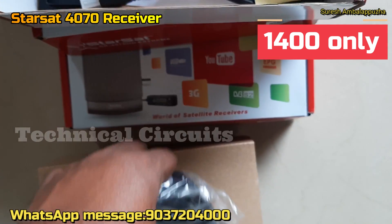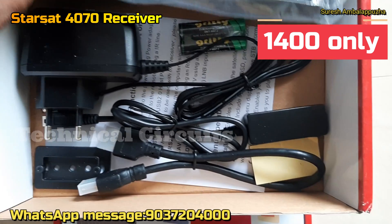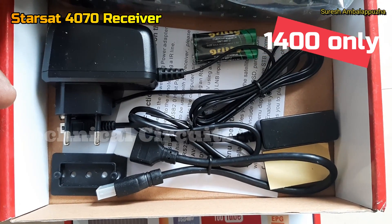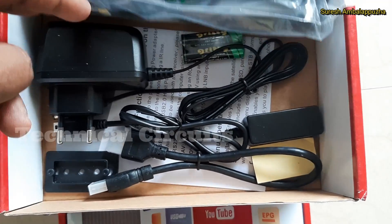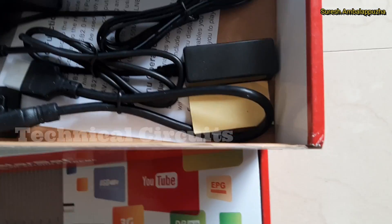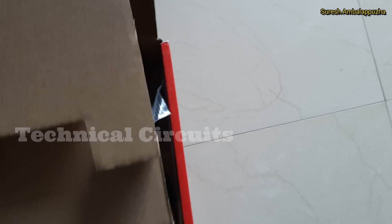I will show you the price of LNB. We have an offer for the LNB. It doesn't need to be programmed.